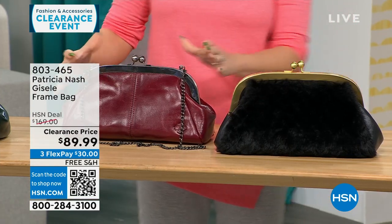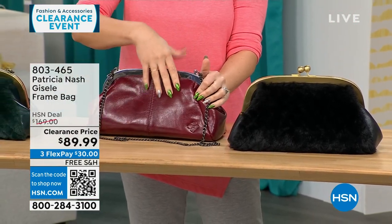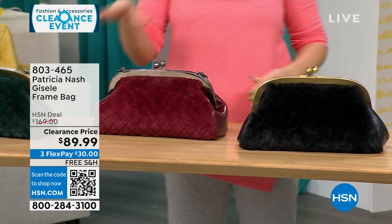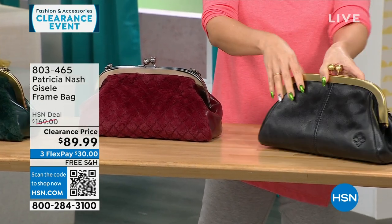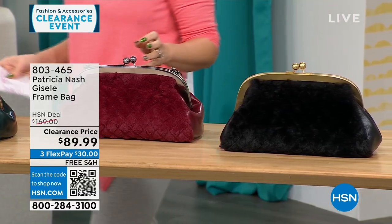This is the one we're calling Scarlet quilted faux fur. On one side you get that Patricia Nash genuine leather that we love, and there's that quilted faux fur on the other side. We also have it in a black quilted faux fur as well. 114 available. All my Patricia Nash bags are going to be on free shipping.